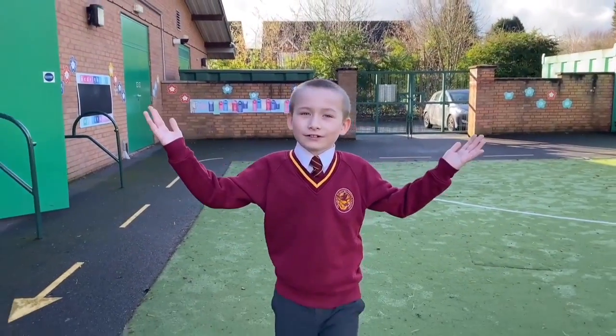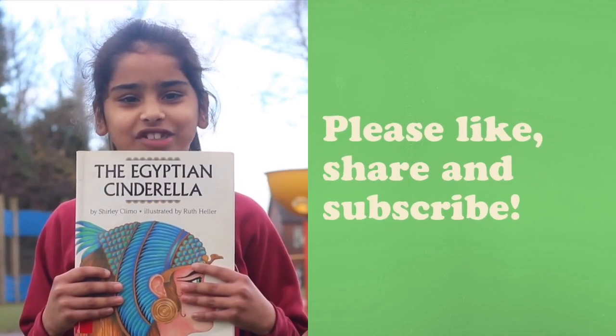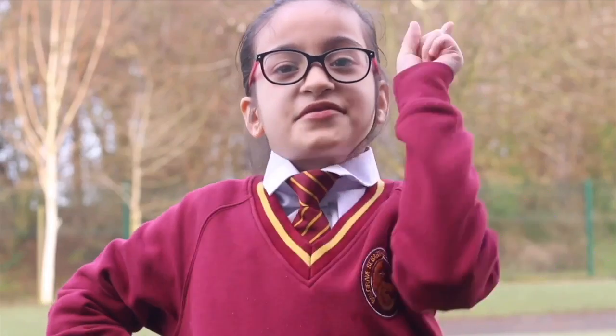Well, that's all for another book review. We really hope you enjoyed it. Please remember to like, share, and subscribe, and don't forget to read the book. See you next time.